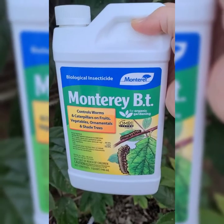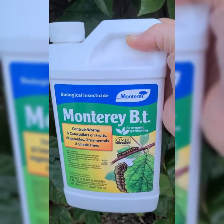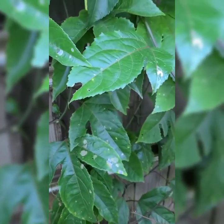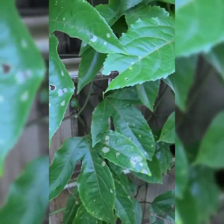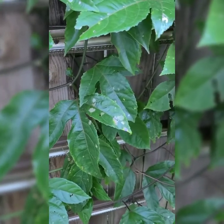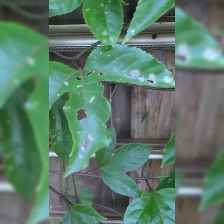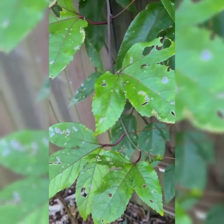I will buy this stuff for the rest of my life. I sprayed it on the passion fruit and soaked these guys, and within a week at least probably 95% of the caterpillars were gone. There are some hidden in there, but I can live with that — it's having the leaves eaten down to nothing that I can't deal with.